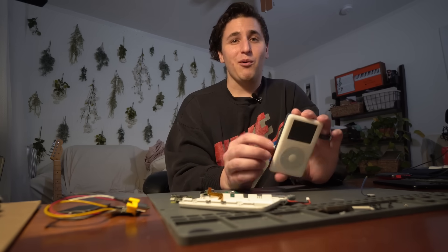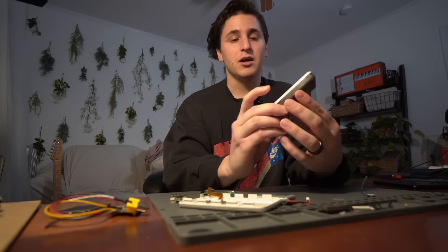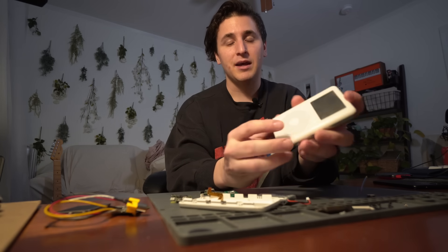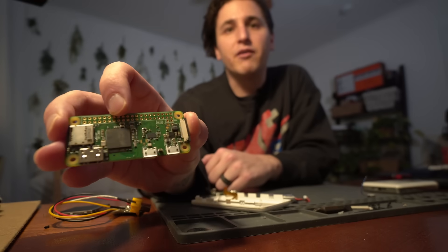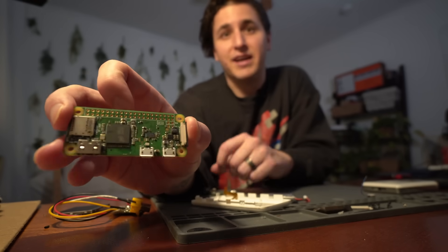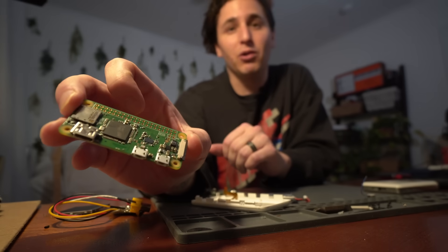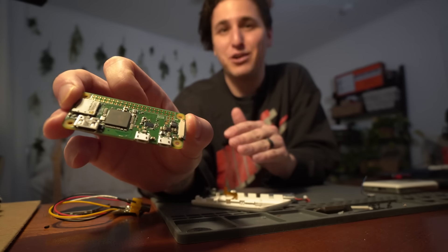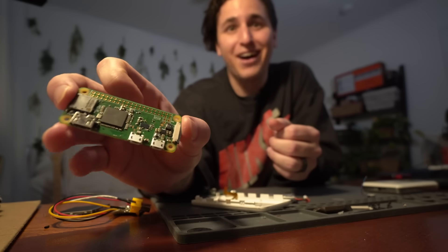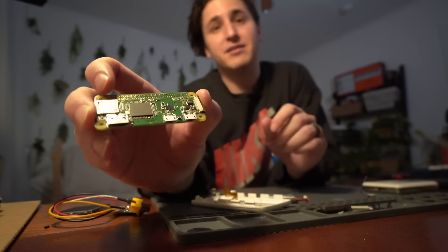For hardware, the only piece of the original iPod I'm actually using is the case, which includes the click wheel and the hold switch turned power switch — I really gutted this thing. At the heart of everything is the Raspberry Pi Zero W, a $10 single board computer. It is a full computer capable of everything your smartphone from about 10 years ago was capable of, which is still pretty good, especially for $10.